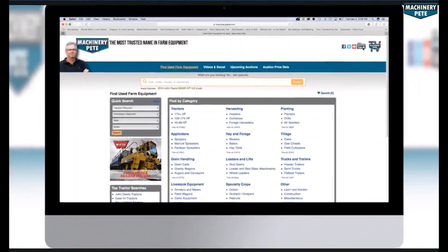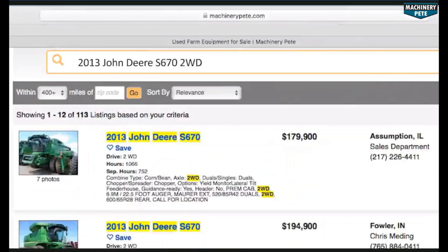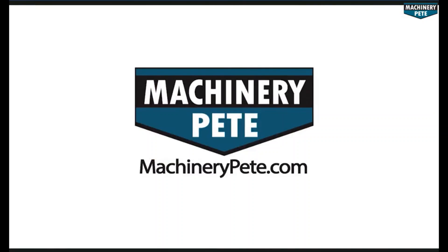Your next piece of equipment is on MachineryPete.com. Search equipment from dealerships across the country to find what you're looking for — only on MachineryPete.com.